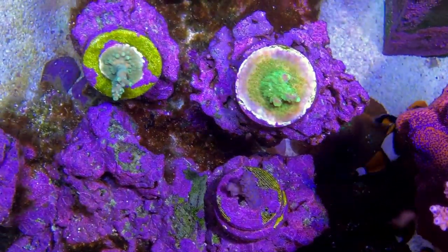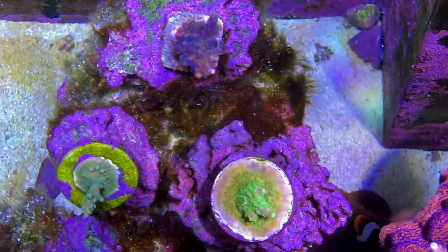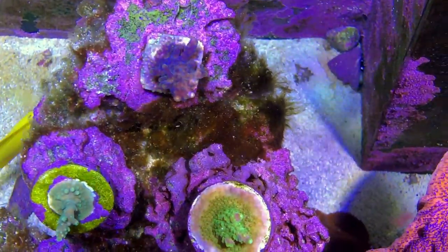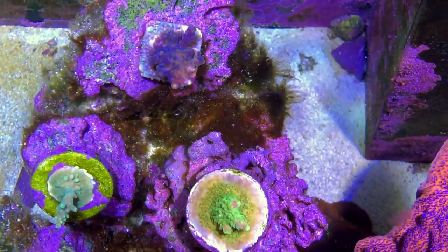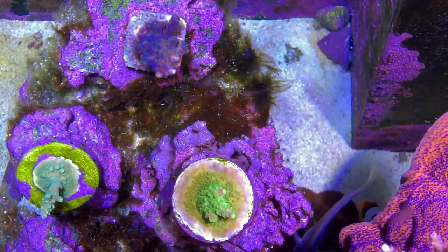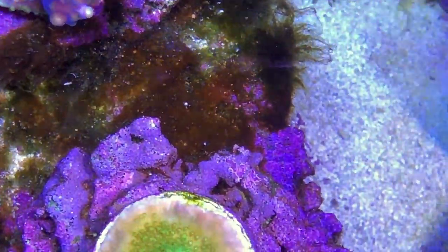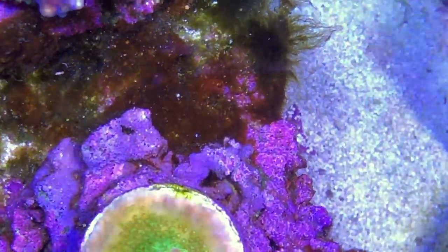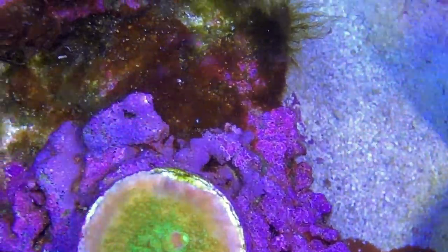I typically find that when I buy frags from a fellow reefer — someone's basement tank — they tend to do a lot better than from an LFS. Maybe I should just avoid buying SPS from an LFS. This is my blueberry wine — really encrusting well and starting to grow again. The algae on this rock looks bad but it looked a lot worse a month ago. I'm getting this kind of film over the green hair algae; I think the extra nitrates are causing a bacterial film to grow over it and suffocate it.